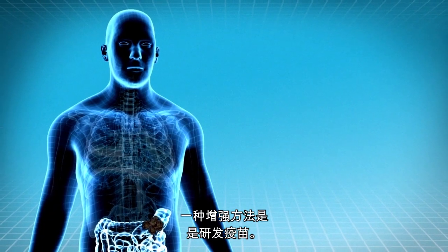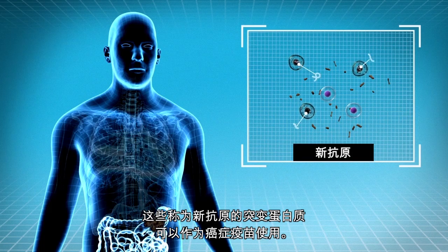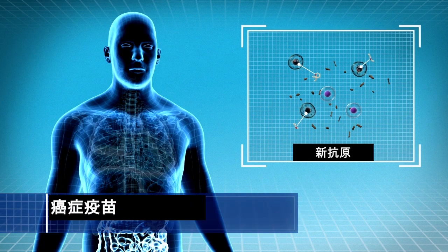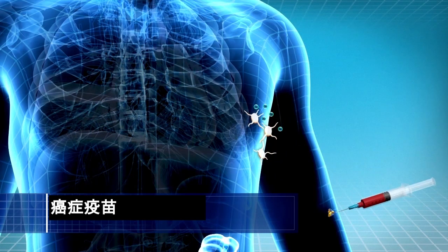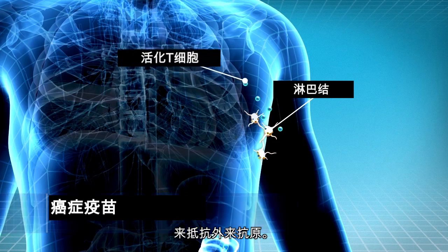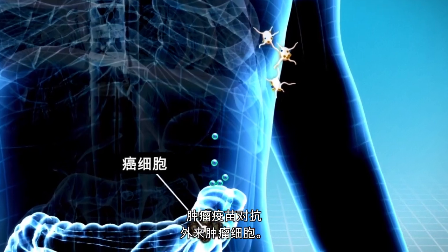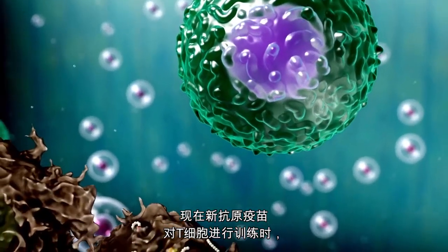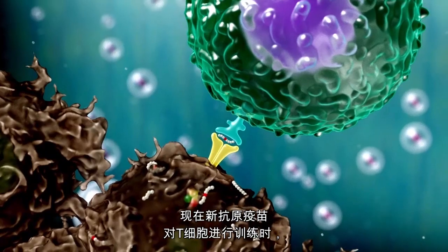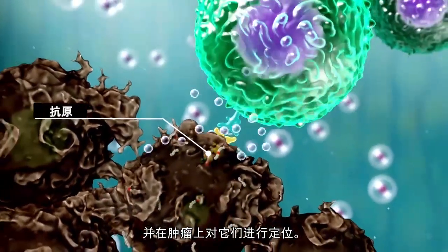One enhancement method is to create vaccines. Antigens can be identified by identifying mutated proteins in the tumor. These mutated proteins, called neoantigens, can be given as a cancer vaccine. The cancer vaccine is developed to activate the patient's own T cells against the foreign antigens. Like the flu vaccine fights against viruses, the tumor vaccine fights against foreign tumor cells. Now that the T cells are trained by the neoantigen vaccine, they go around the body to find those specific mutated antigens and will locate them on the tumors.